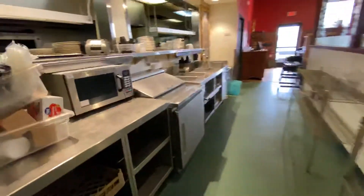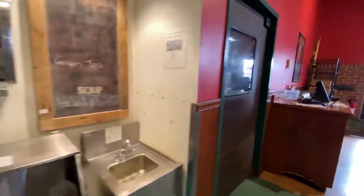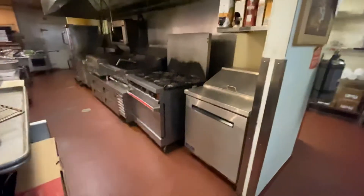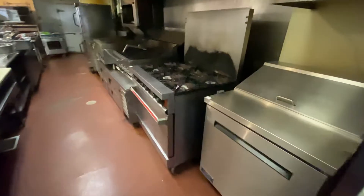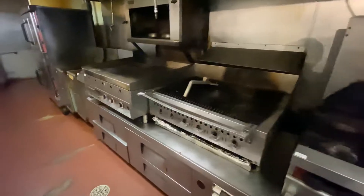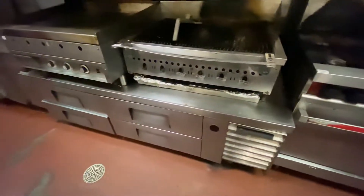We are going to head on into the kitchen and take a look at that. We're also selling the kitchen door. In the kitchen we have another sandwich prep station, a six-burner oven, a grill, and a flat top.